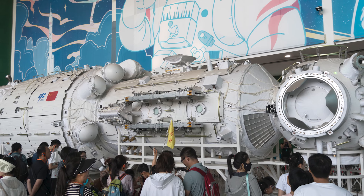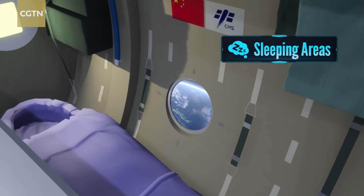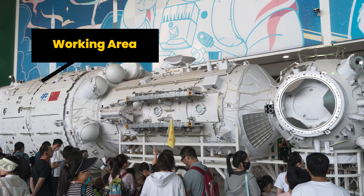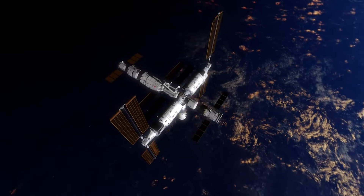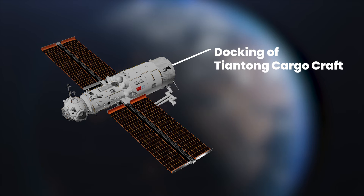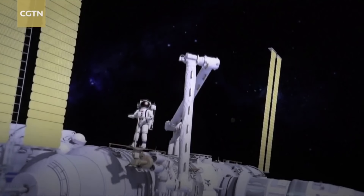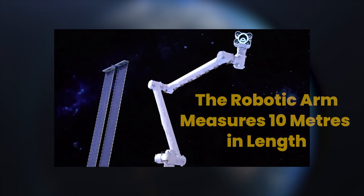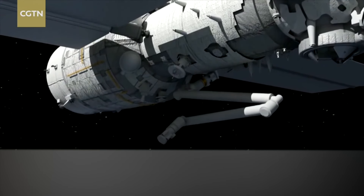Moving up to the narrow cylindrical section, we find the crew quarters, complete with individual bunks for three crew members and essential facilities such as the space toilet. At the wider end of the module lies a working area, housing three experimental racks and the propulsion section responsible for maintaining orbital control. Another docking port is situated at the end of the module, designated for the Tianzhou cargo craft and the future docking of the Chinese Space Telescope. The Tianhe module also supports the station's primary robotic arm, measuring 10 meters in length — slightly shorter than the Canada Arm 2 at the ISS, but with similar capabilities and potential for expansion.